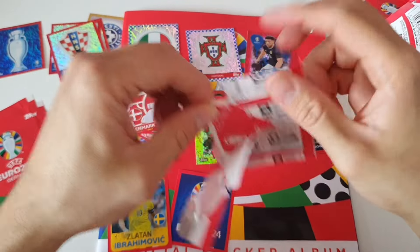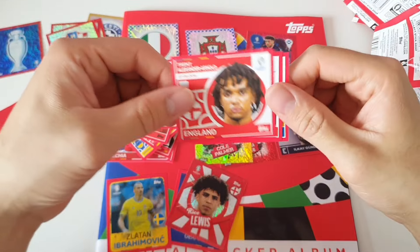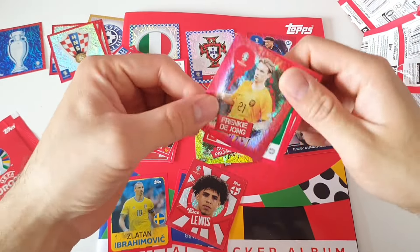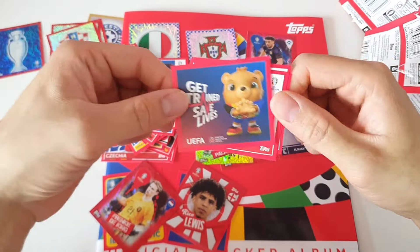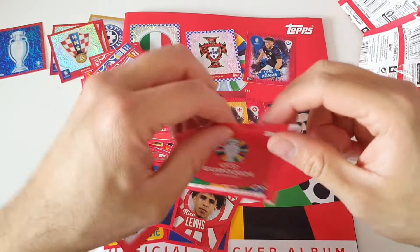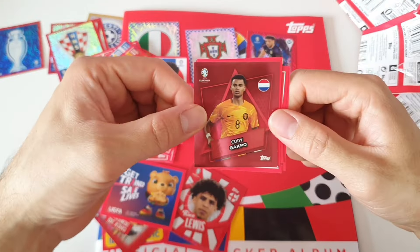Overall it looks really different from Panini. We have Enrique — Elvis — Trent Alexander-Arnold — Frenkie de Jong — Marco Verratti — and the last pack for today with Kakpo.